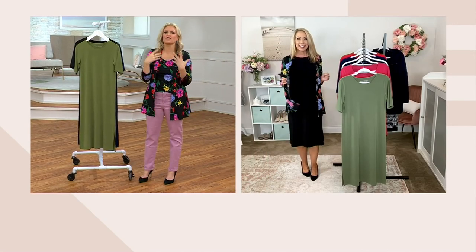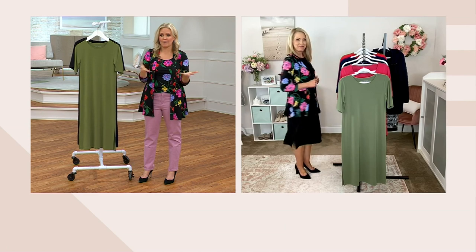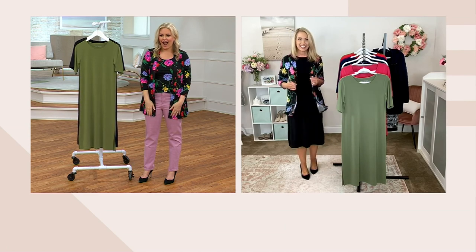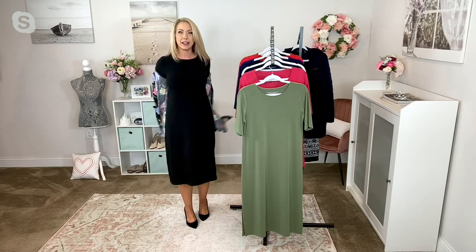With this cardigan over the dress — happy Easter, happy Mother's Day, happy graduation. I just wanted to show you how this is going to be your blank canvas that you can easily layer over, style it and make it your own.